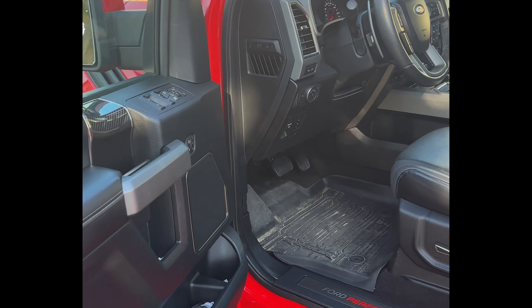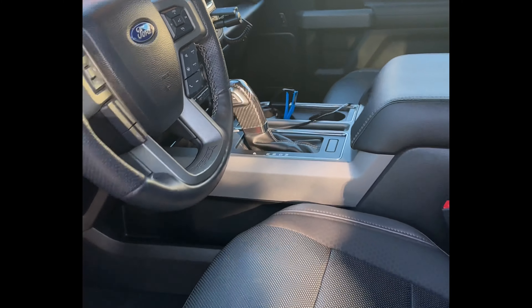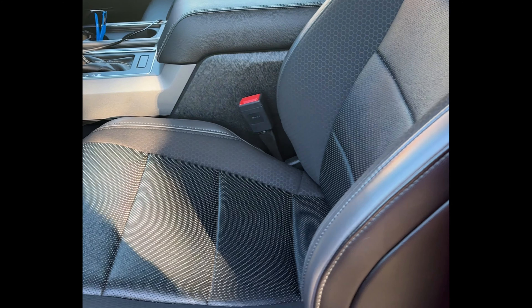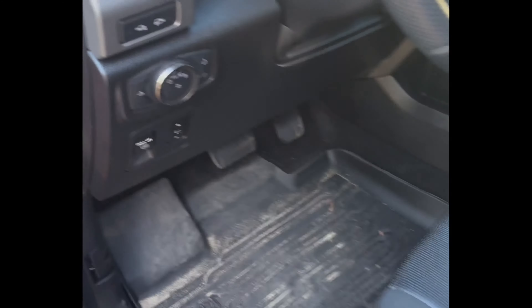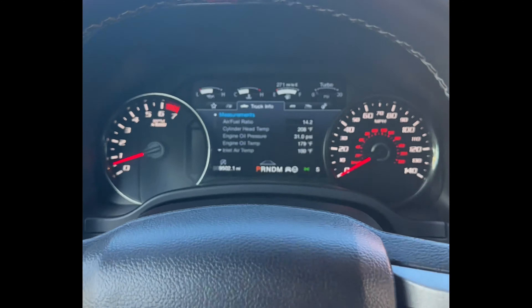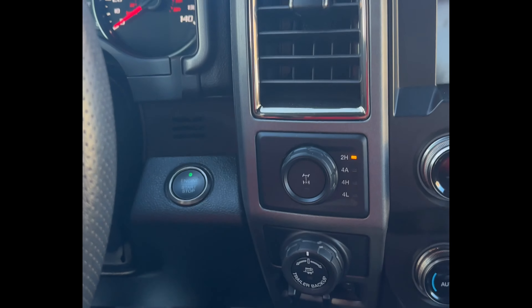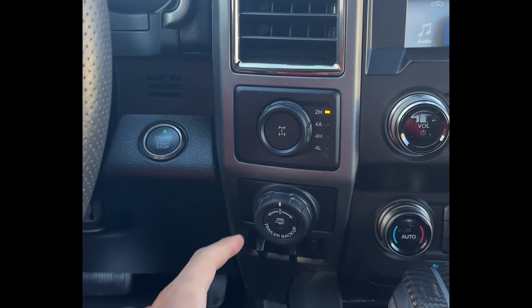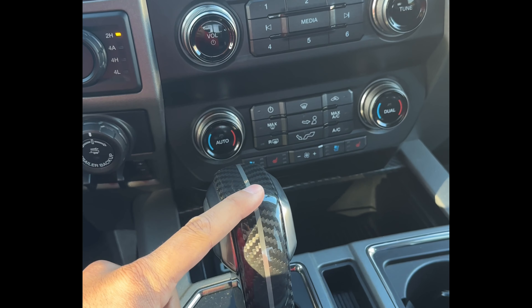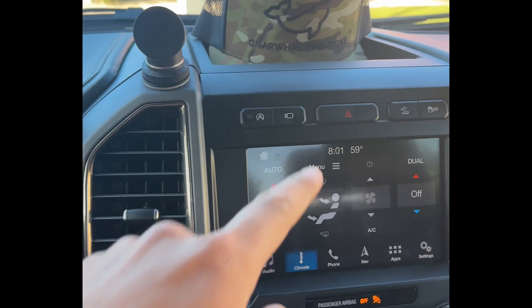Just quickly inside — almost the same thing, but here we have the new upgraded bucket seats with ventilated and heated seats. We got a new steering wheel with Raptor branding, a little digital display, push to start, trailer backup assist, trailer brakes. Throughout the truck we also have a 360 camera.